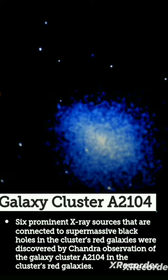Red galaxies were discovered by Chandra observation on galaxy cluster A 2104. In the cluster, supernova explosions and the turbulence left behind by the supernova explosion may be seen in this Chandra image.